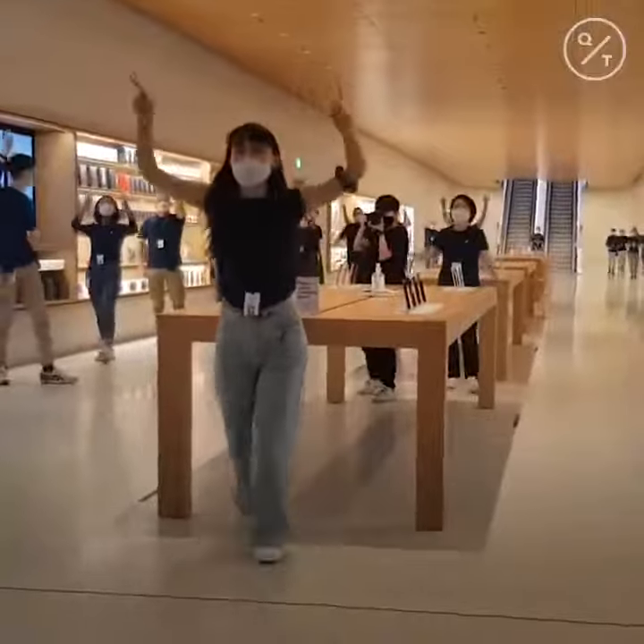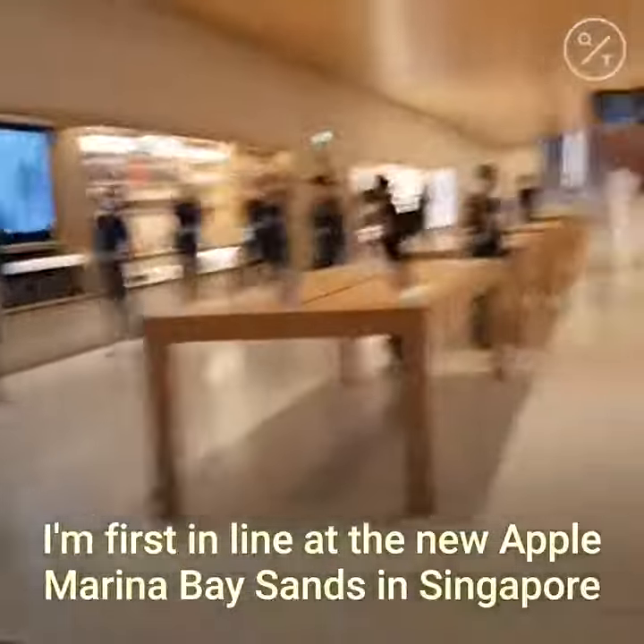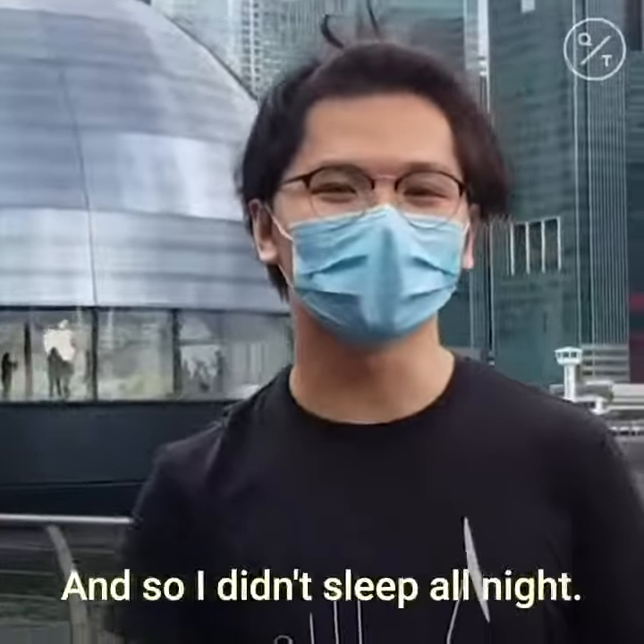Three, two, one! I'm first in line at the new Apple Marina Bay in Singapore. That's the third Apple store in Singapore, and I didn't sleep all night.